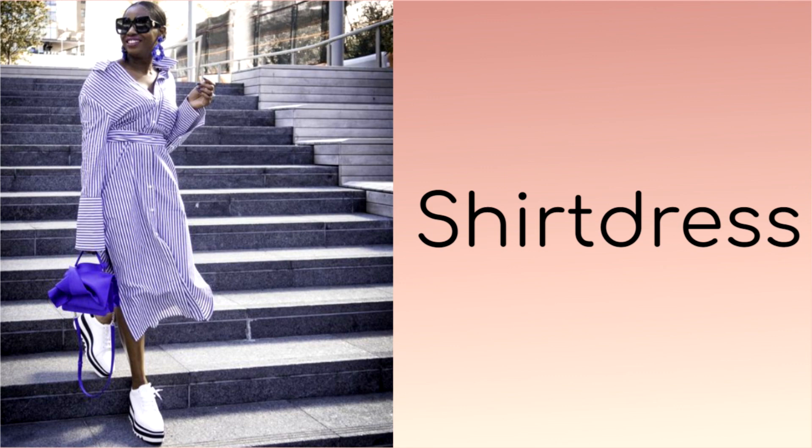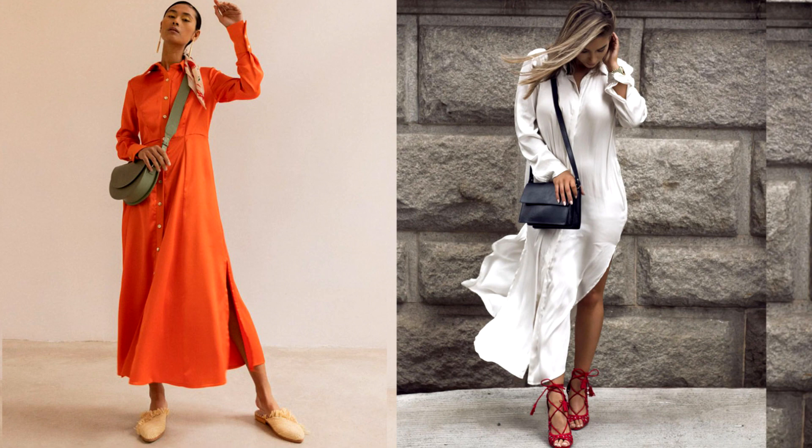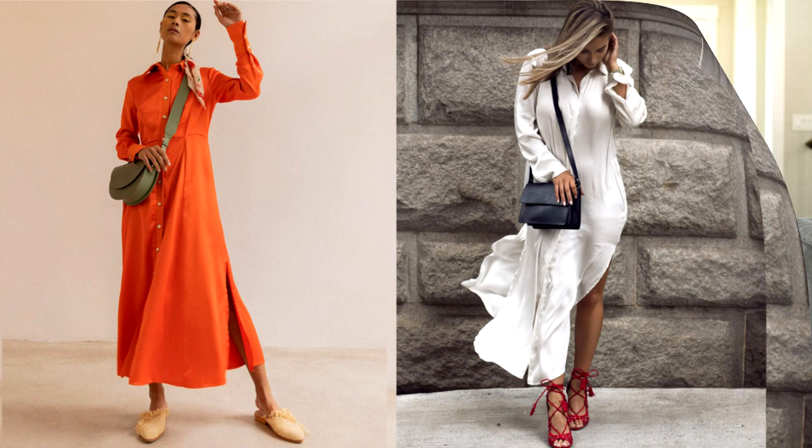The sophisticated and popular women's shirtdress with a strict business touch suits absolutely everyone and is still at the peak of popularity. It can be worn for a walk, shopping, leisure, work in the office or a festive event. This is the fashion trend of 2023.